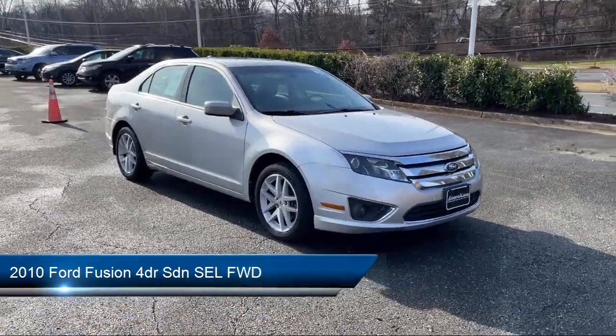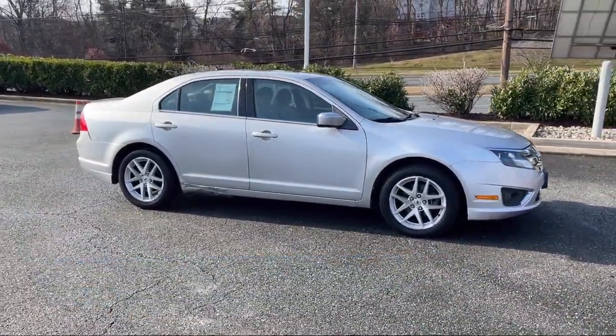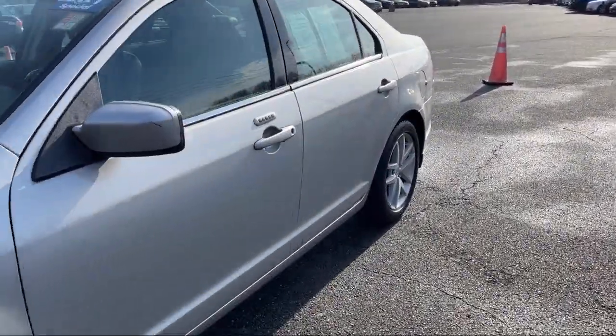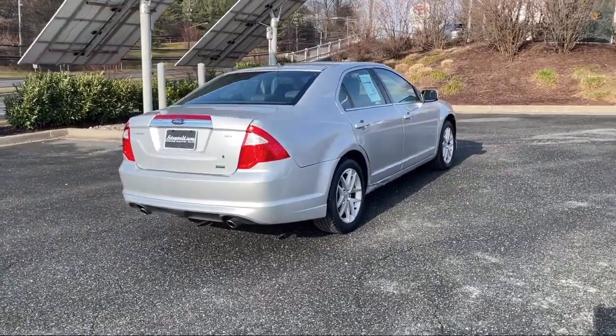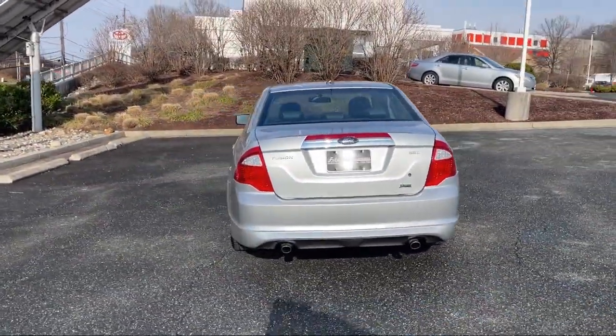It comes equipped with a 6-speaker audio system, steering wheel mounted audio controls, front air conditioning automatic climate control, auxiliary audio input for iPhone and iPod, leather trimmed steering wheel, multi-function remote keyless entry, electronic brake force distribution, and in-dash CD MP3 playback.